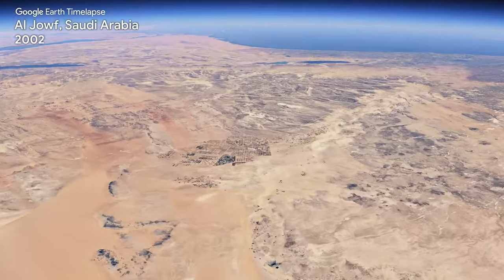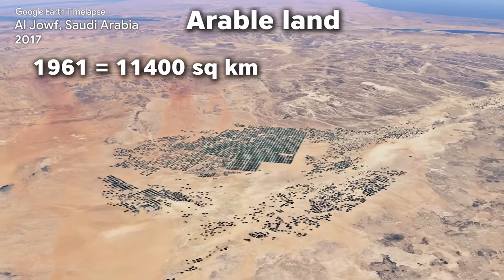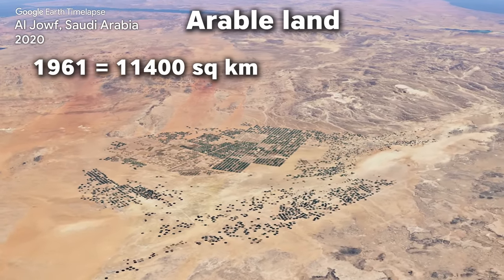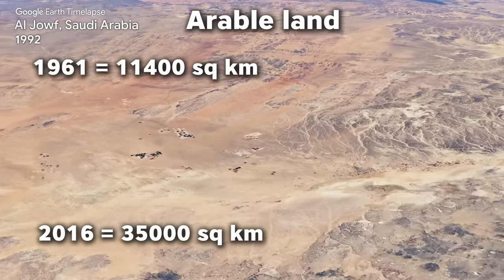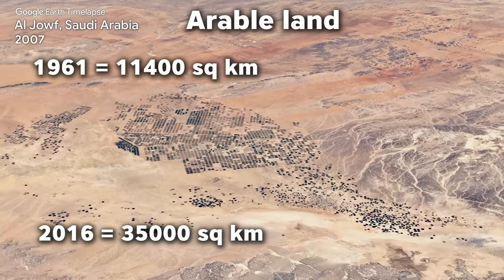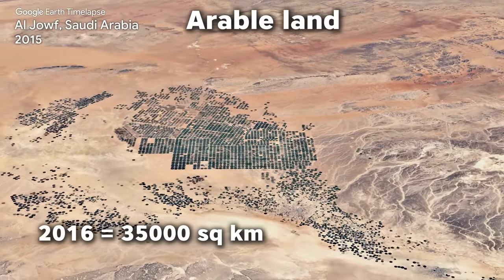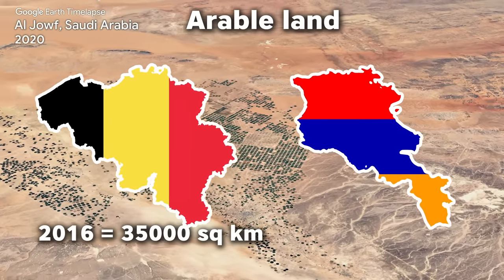For perspective, in 1961 Saudi Arabia had 11,400 square kilometers of arable land, comprising 0.5% of the country. And in 2016, it has almost 35,000 square kilometers, which is triple the amount of fertile land compared to 60 years ago. 35,000 square kilometers is a bigger area than countries like Belgium and Armenia.